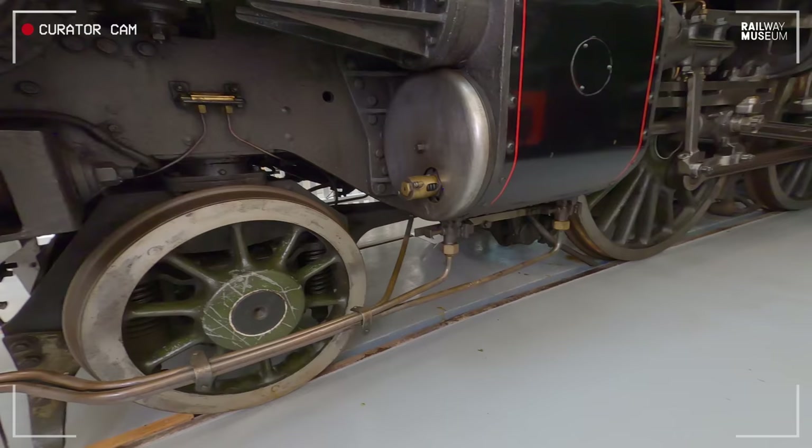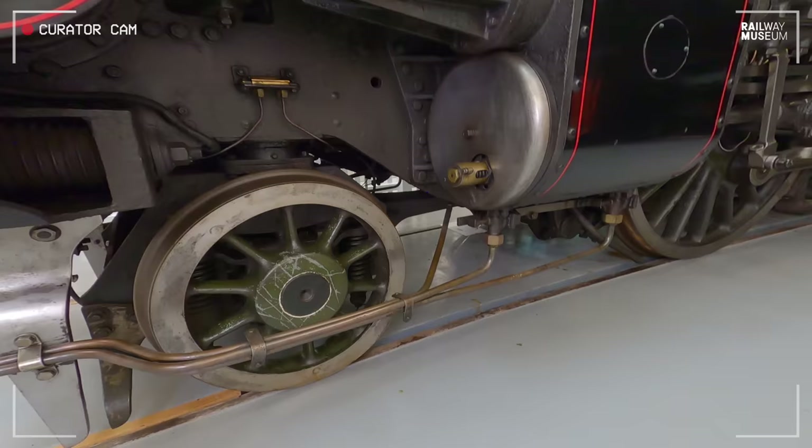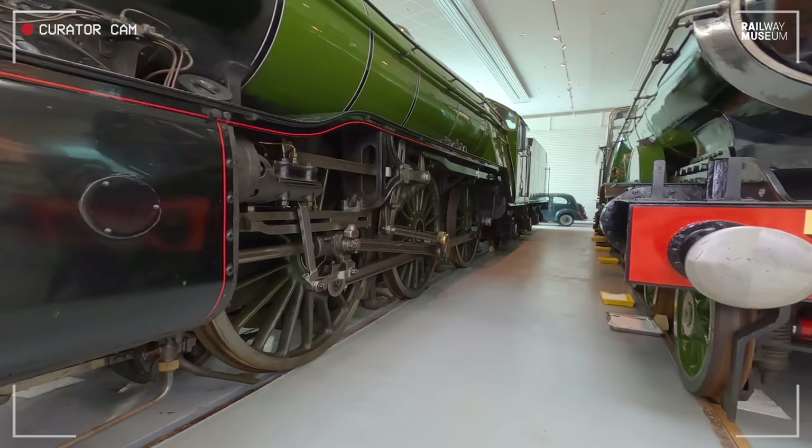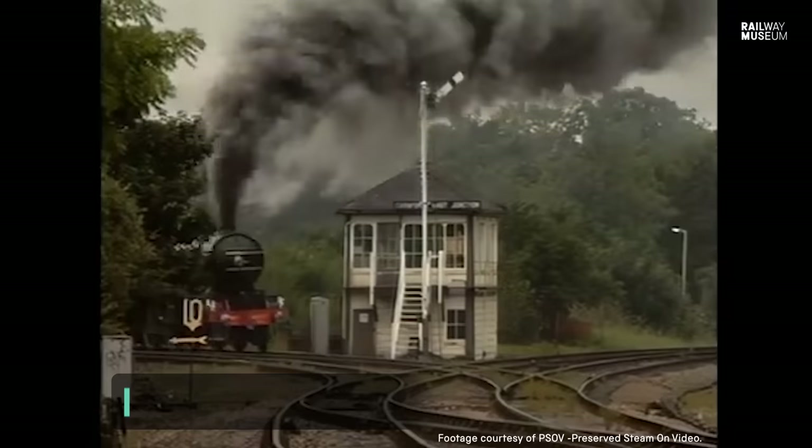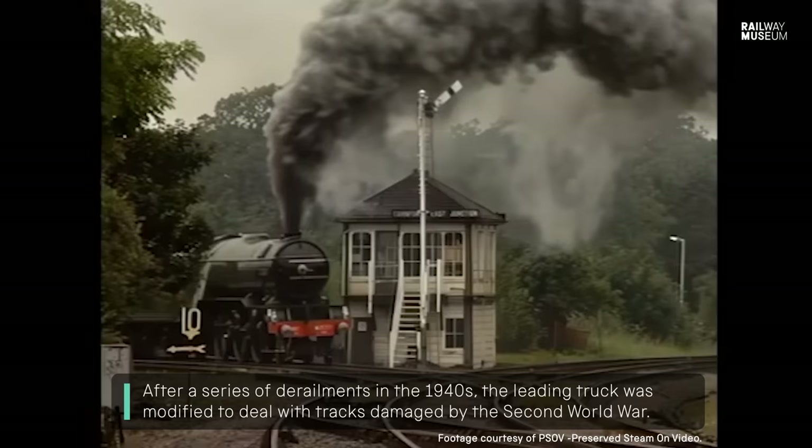The engine is a 2-6-2. That means it has two pony wheels at the front — two carrying wheels — six driving wheels, and then another pony truck, a trailing truck underneath the cab and the firebox. That's really important because this is the basic way that this engine is able to do its job. It carries its weight with a wide firebox at the back end over that pony truck, and it has this leading truck which is able to guide it through points and curves in a nice, easy, steady way.